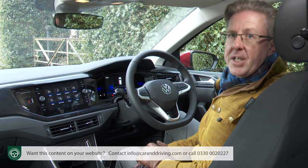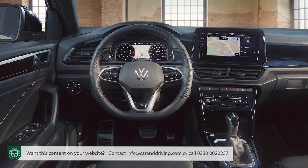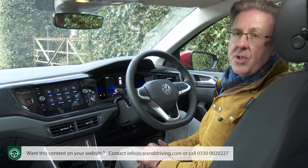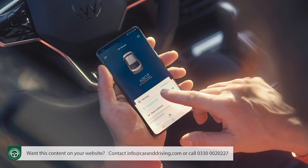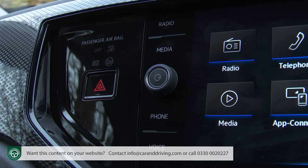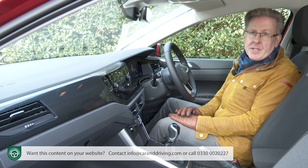Avoiding base trim, it's also possible to have a 9.2-inch Discover Pro version of this monitor. The MIB3 system delivers access to streaming services like Apple Music and, as with the original setup, there's wireless integration of apps via Volkswagen's App Connect system for Apple CarPlay and Android Auto. Otherwise, the look, feel and functionality of the controls, the clearly designated instruments and the neat switchgear should all be pretty familiar to Polo people.